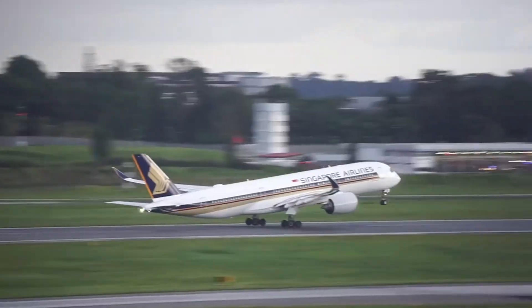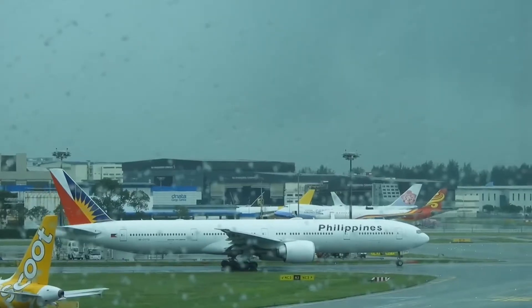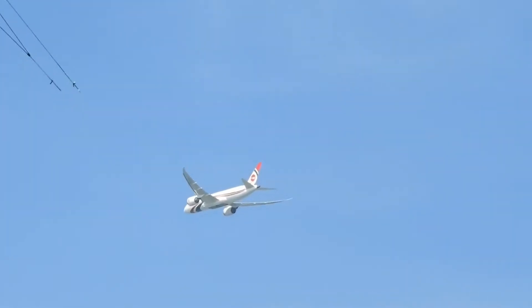Boeing has been making planes for over a hundred years. The first was a little biplane that you'd have to be brave to go up in. Since then, the business has segued into a global manufacturer. But how much do you know about the evolution of Boeing?